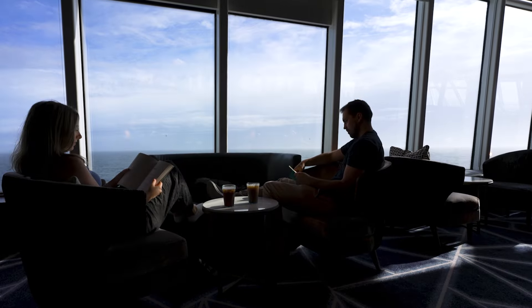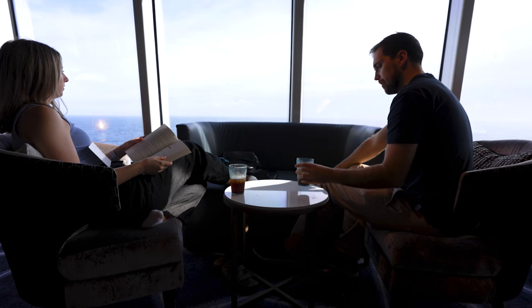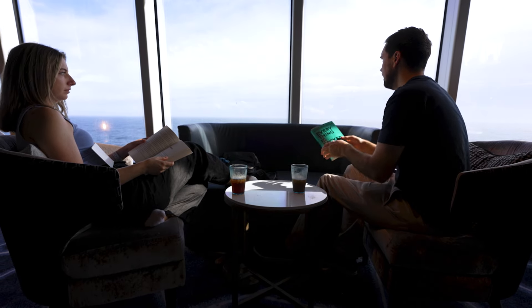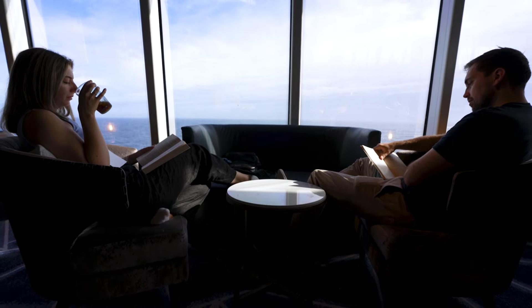We don't have a window in our room so we find it quite difficult to wake up in the morning. One thing that's really helped is coming up to the spinnaker lounge, making a little cheeky iced coffee, and reading our books. We're also quite slow morning people, which means we like to do that before we run to breakfast — going straight to breakfast, we just can't do it.